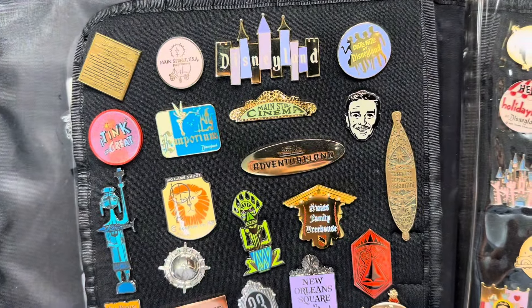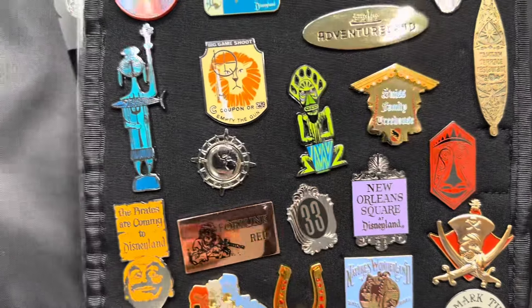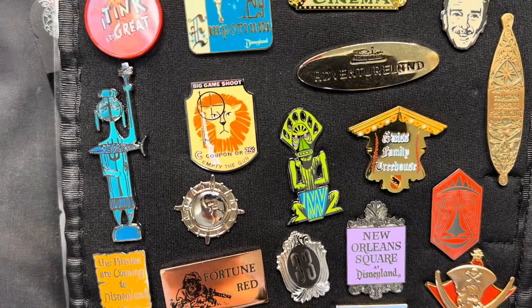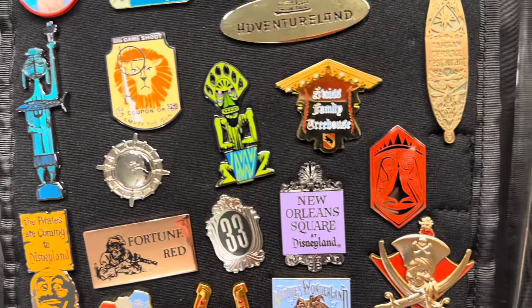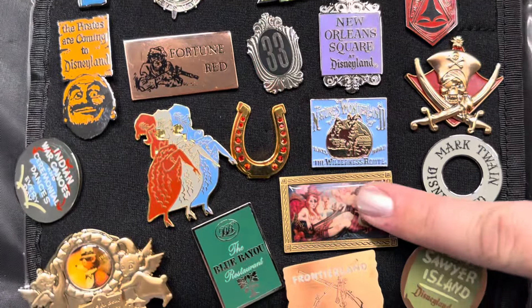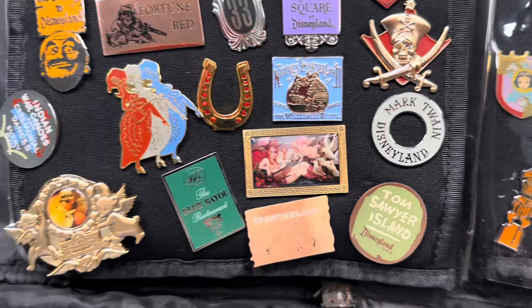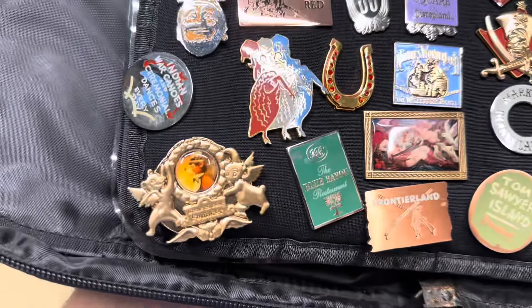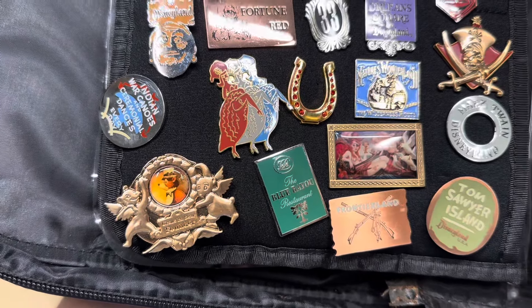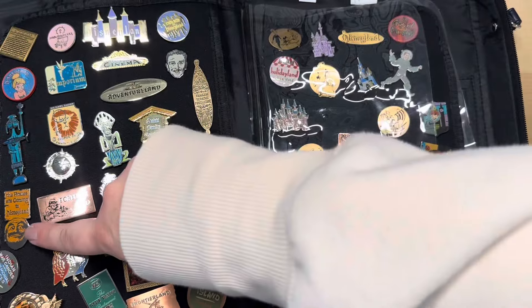They have a bunch of these. Oh my gosh, it's the Autopia one — this is a heavily scrapped pin that you'll see on the boards every once in a while. But I can see the age on this pin. Yeah, this is definitely the authentic one. It was part of the 50th anniversary pin set, so this must have been the set it came in. I really like this one. Let's flip this over and see what else is hiding.